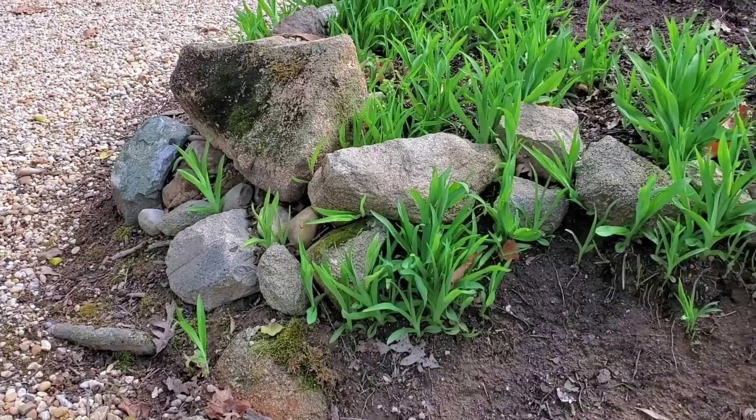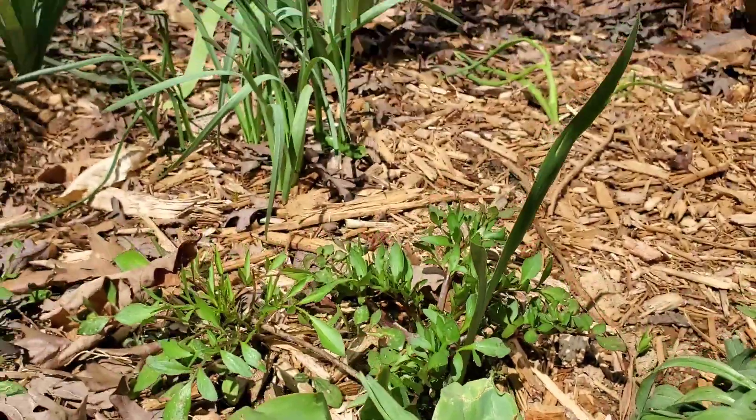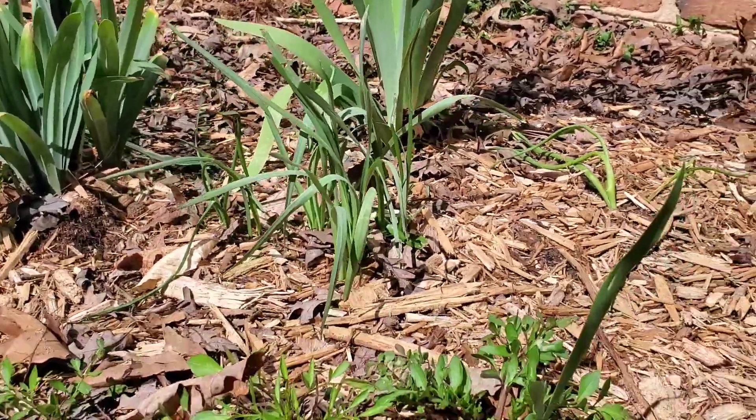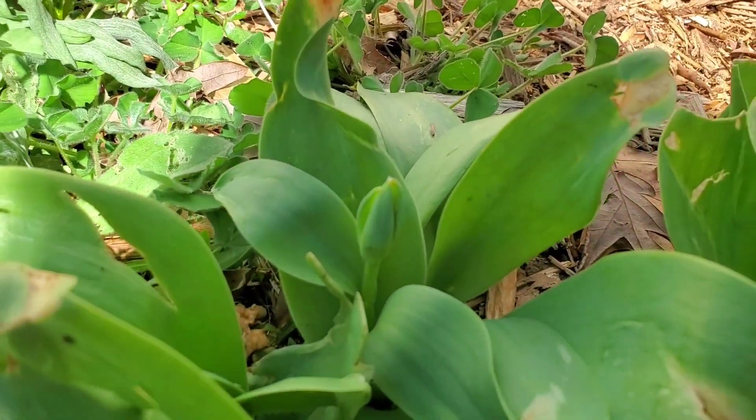They grow even in the rocks and the gravel. My peach tree has the most beautiful pink blossoms — isn't that pretty? I hope the squirrels don't get the peaches this year. This is a tulip blossom, and there are leaves of irises and some more daffodils that haven't bloomed yet. Oh, here's another little tulip right there.